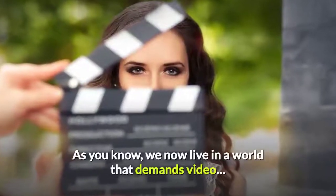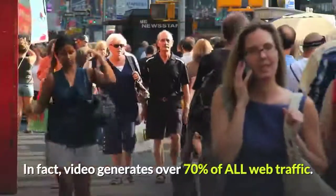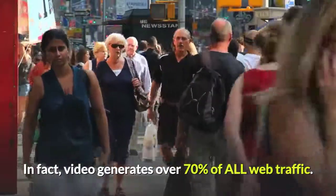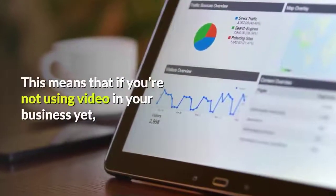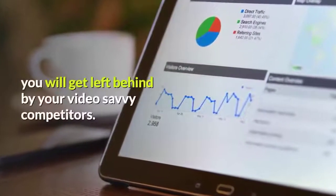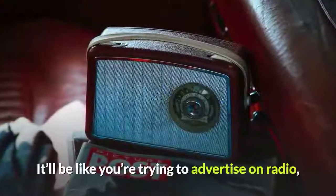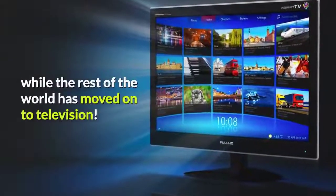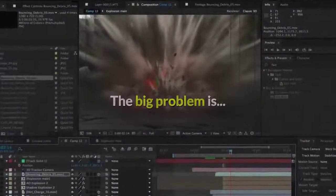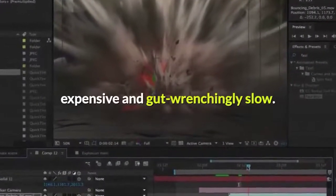As you know, we now live in a world that demands video. In fact, video generates over 70% of all web traffic. This means that if you're not using video in your business yet, you will get left behind by your video-savvy competitors. It'll be like you're trying to advertise on radio while the rest of the world has moved on to television. The big problem is, the old traditional video creation process is complicated, expensive, and gut-wrenchingly slow.